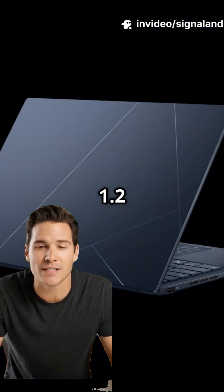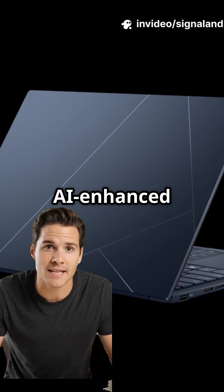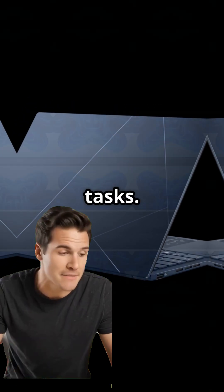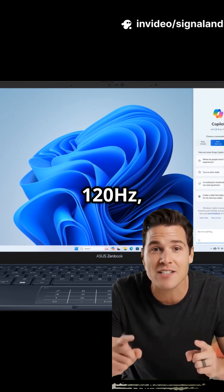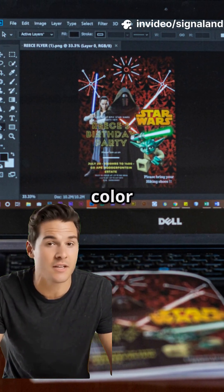It weighs just 1.2kg, yet gives you a full all-metal body, AI-enhanced performance, and Intel's latest NPUs for future-ready AI tasks. The display is a gorgeous 3K OLED, 120Hz touchscreen, and it supports 100% DCI-P3 color for creators.